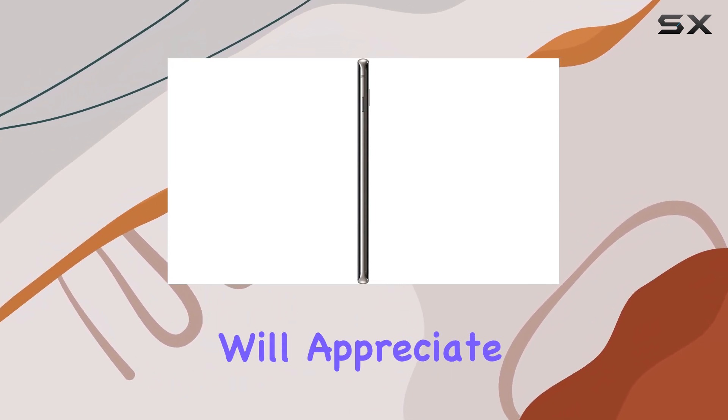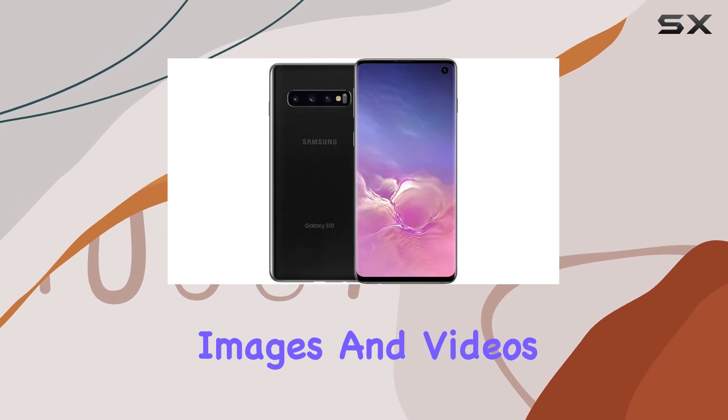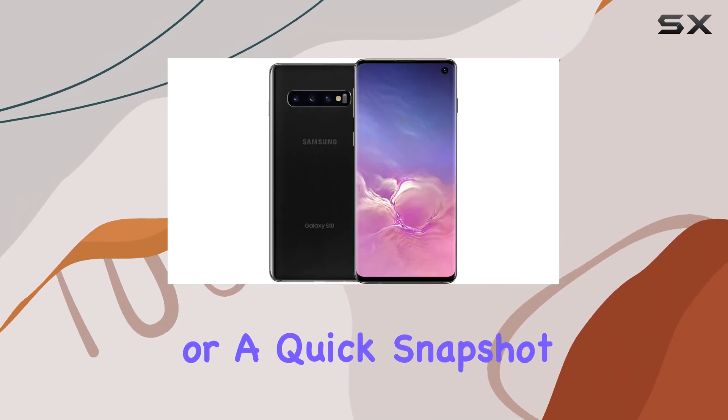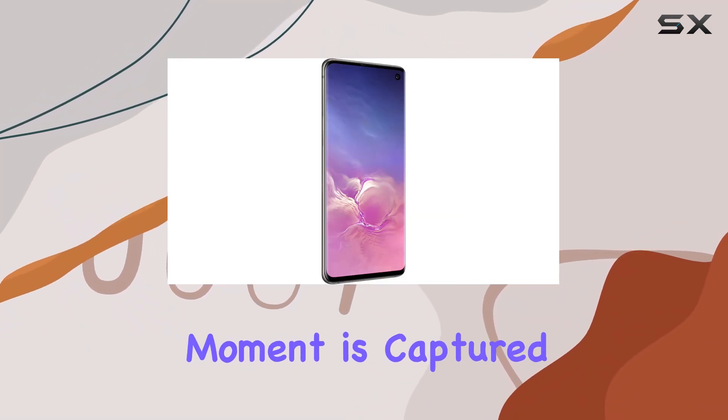Photography enthusiasts will appreciate the pro-grade camera system, which effortlessly captures stunning images and videos. Whether it's a scenic landscape or a quick snapshot, the Galaxy S10 ensures every moment is captured in vivid detail.